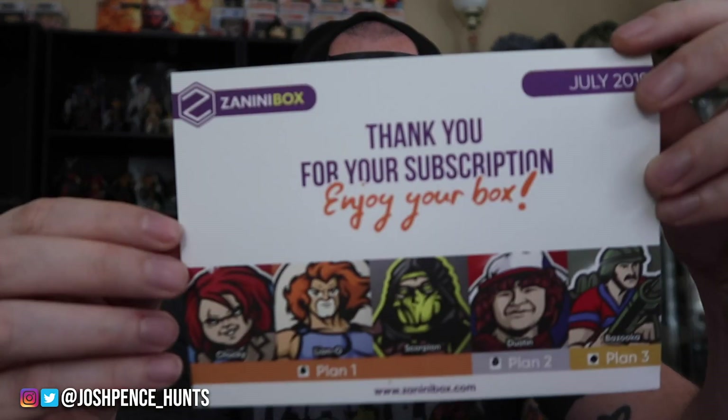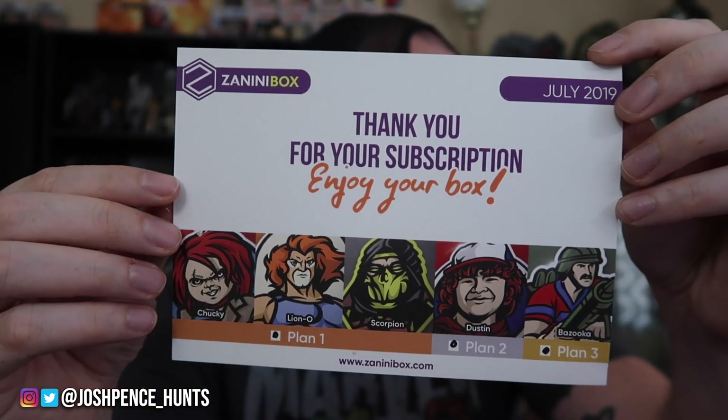So here we go — July! There's more in here. Plan one, plan two, and plan three — I got all five of the July subscription bag right here. Plan three is five exclusive pins, and they sent plan three, so we got five pins. This is awesome!